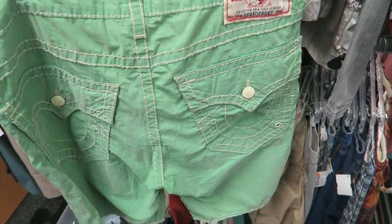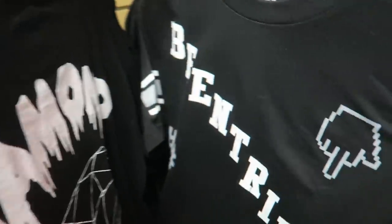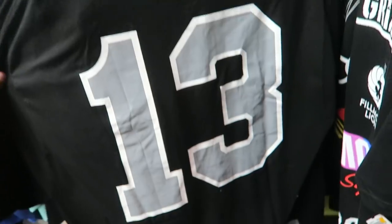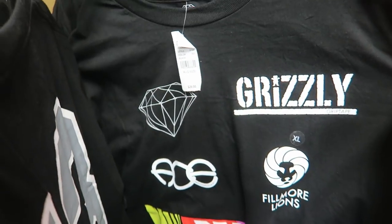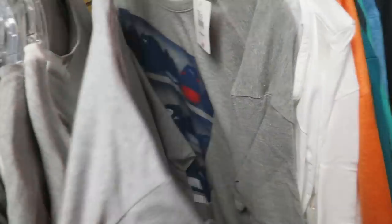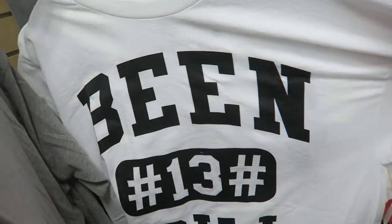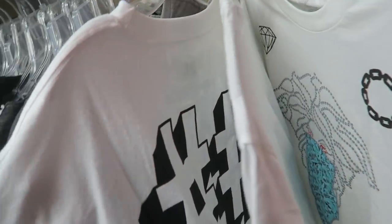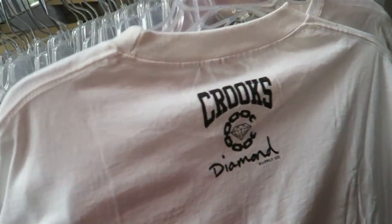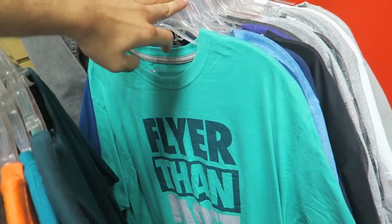We got these True Legend board shorts, size 33. I might try them on. Ben Trill, Ben Trill — I might post this on Instagram and see if any of you guys want me to cop some. This one's sick. Then we got The Hundreds brand new, size XL. Is this a Puma shirt? Some more white Ben Trill shirts this time with hashtags, and we got — what is this — Diamond Supply, Crooks and Castles. Seems like that's about it for the t-shirts.